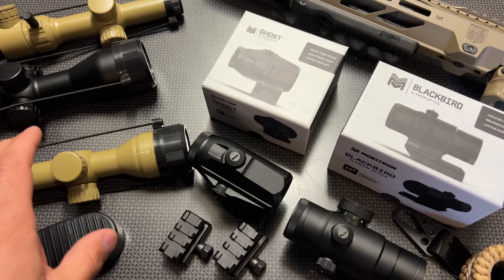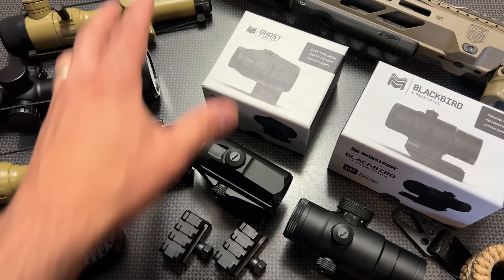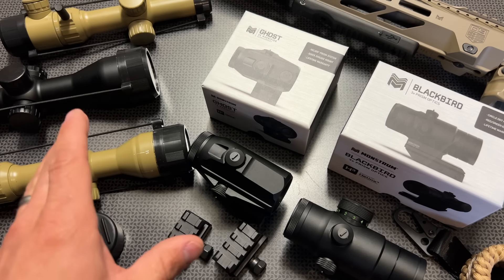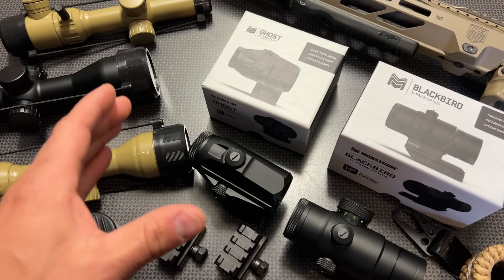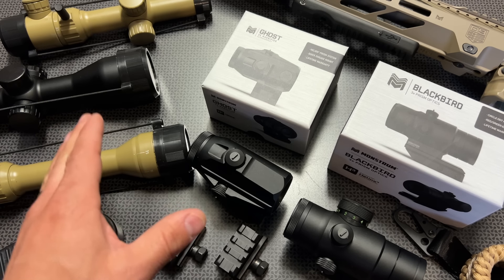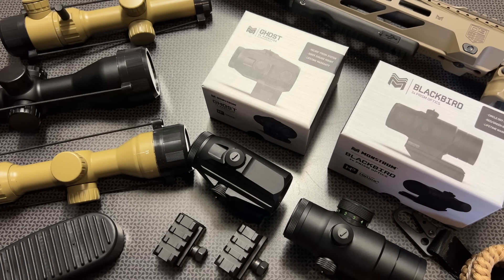All of the information will be in the description below. Let me know your thoughts in the comments section — what was your favorite closeout of this bunch? My favorite by far is the Blackbird 3x Prism. Thanks for watching, guys. Have a good one.